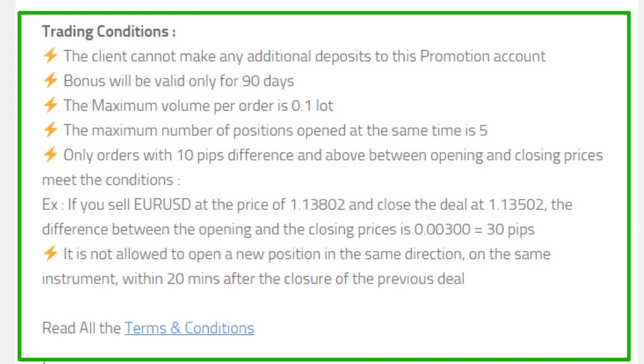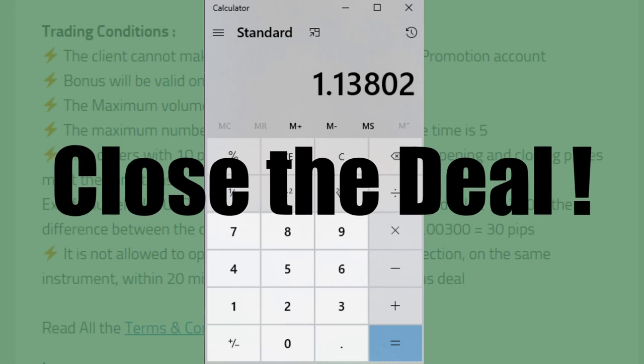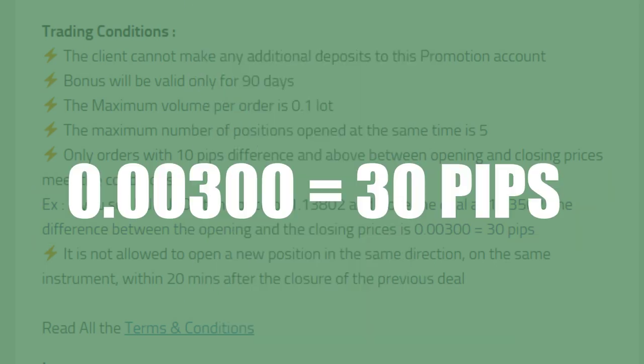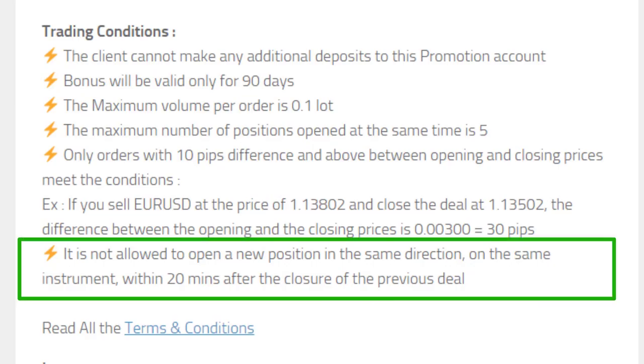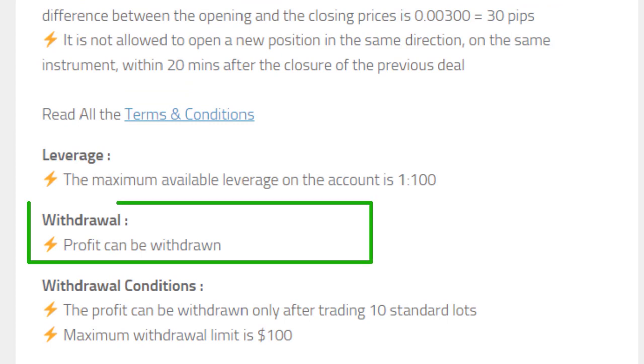No deposits are allowed to this account, and the bonus is valid only for 90 days. You are allowed to open a maximum of five positions at the same time, and the maximum volume per order is 0.1 lot. Only trades with a difference of 10 pips or more are considered. For example, if you sell EUR/USD at 1.13802 and close at 1.13502, the difference is 30 pips. It is not allowed to open a new position in the same direction on the same instrument within 20 minutes after closing the previous deal. The maximum leverage is 1:100.